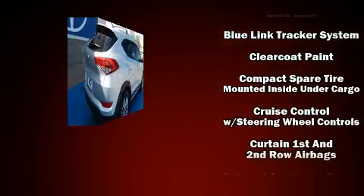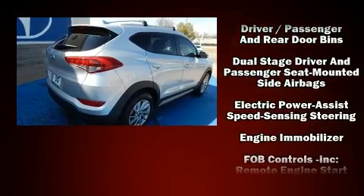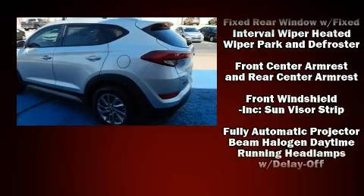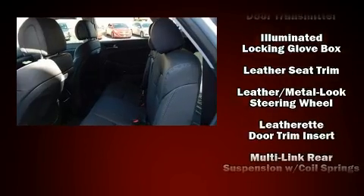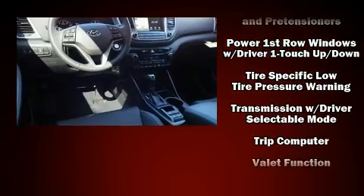Hyundai also prioritized safety and security by including dual front impact airbags, head curtain airbags, brake assist, ignition disabling, an emergency communication system, and four wheel disc brakes with ABS. Various mechanical systems are monitored by electronic stability control, keeping you on your intended path.